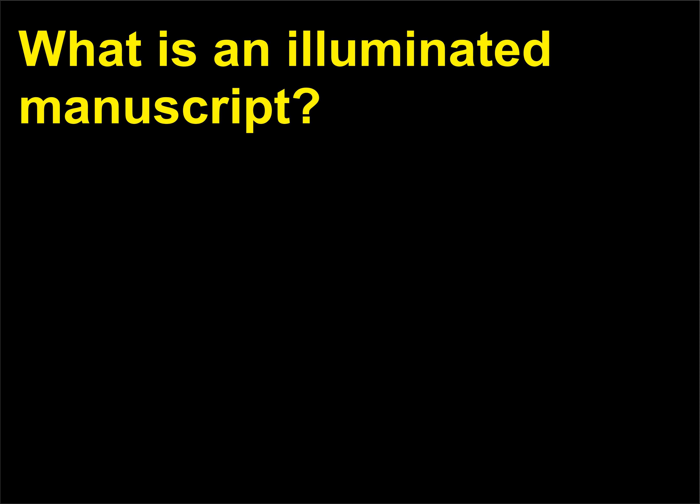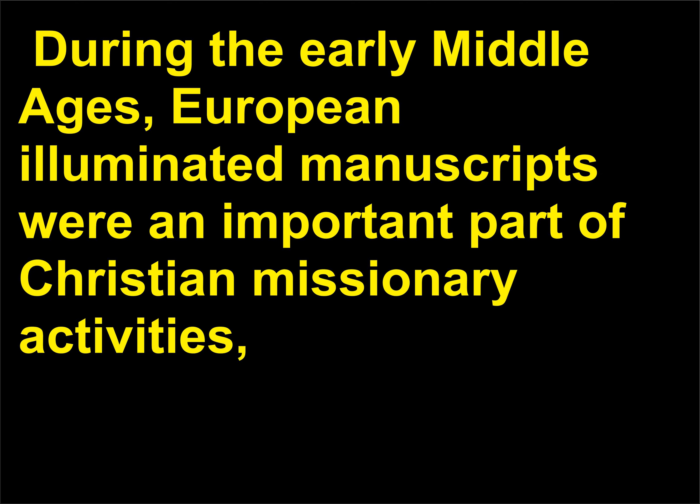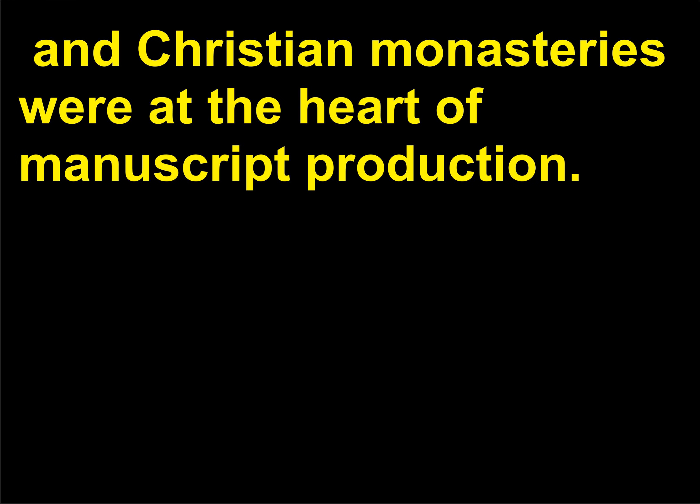What is an illuminated manuscript? An illuminated manuscript is an illustrated book, and was one of the most important forms of art in medieval Europe and elsewhere, including the Islamic Empire. During the early Middle Ages, European illuminated manuscripts were an important part of Christian missionary activities, and Christian monasteries were at the heart of manuscript production.